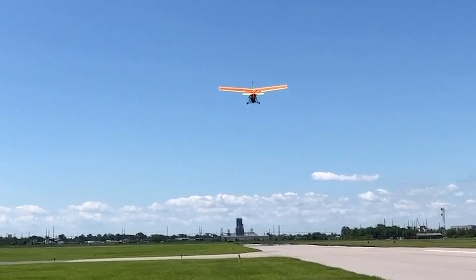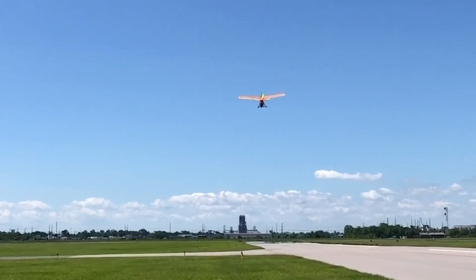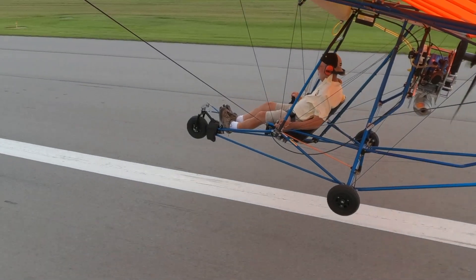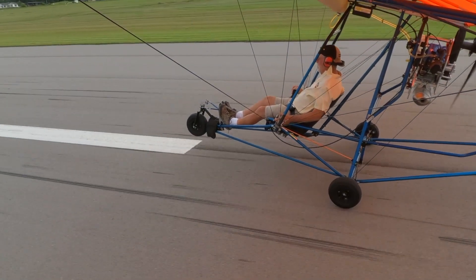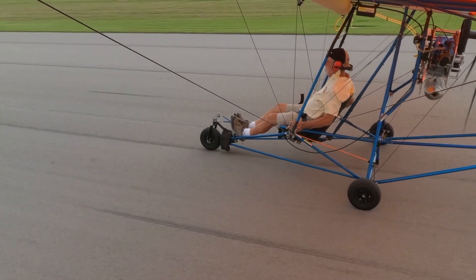In real terms, you'll need approximately 400 feet to clear an 80-foot tree. The large control surfaces easily handle turbulent conditions and provide precise control even at low speeds.